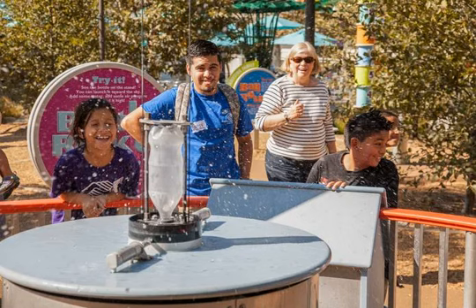In the Dig, future archaeologists can use brushes to uncover fossils and dinosaur bones. The Nature Exchange is a separate room where the geologically inclined can trade examples of rocks, soil, and other natural objects.